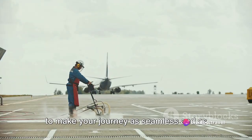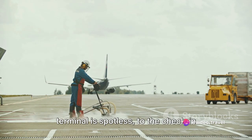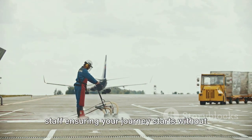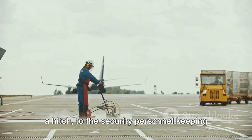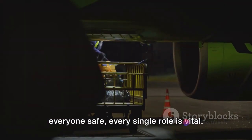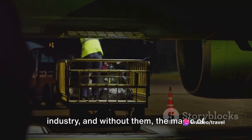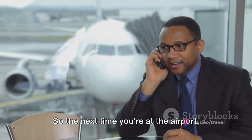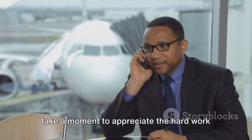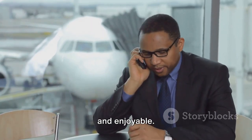And it's all done with one goal in mind — to make your journey as seamless and as comfortable as possible. From the cleaning crew making sure the terminal is spotless, to the check-in staff ensuring your journey starts without a hitch, to the security personnel keeping everyone safe, every single role is vital. They are the unseen heroes of the travel industry, and without them, the magic of travel wouldn't be possible. So the next time you're at the airport, take a moment to appreciate the hard work that goes into making your journey smooth and enjoyable.